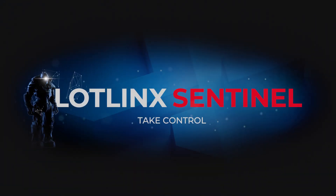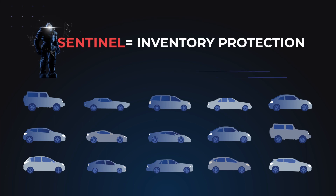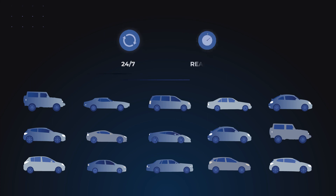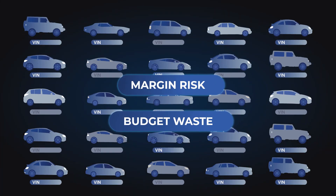Introducing LotLink Sentinel. Sentinel emerges as your inventory protector, examining a dealer's vehicle inventory 24/7 in real time, identifying all VINs exposed to margin waste and, most importantly, risk.